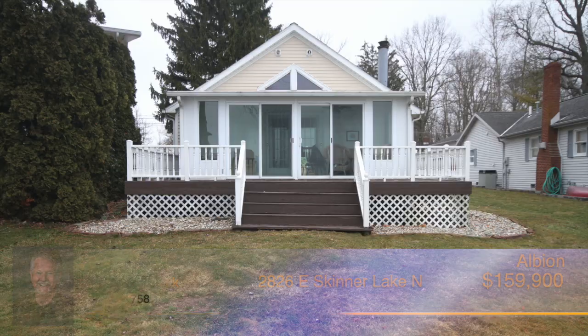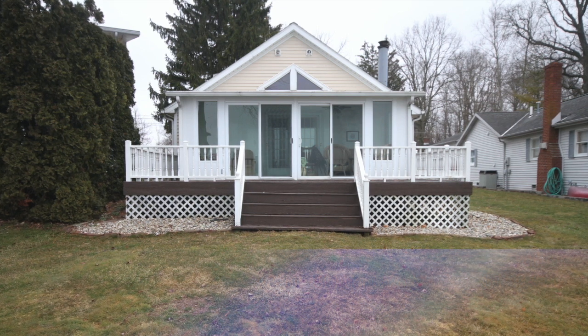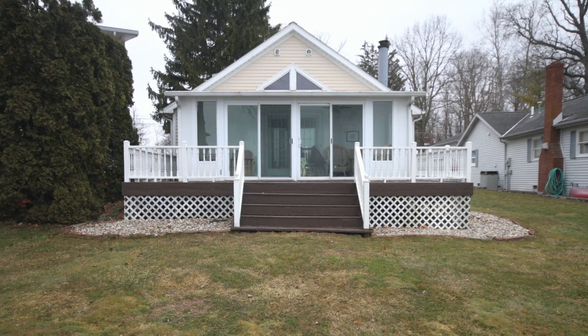Grab your beach towels, this is just in time for lake season. Call Steve Kirkpatrick today for your personal showing.